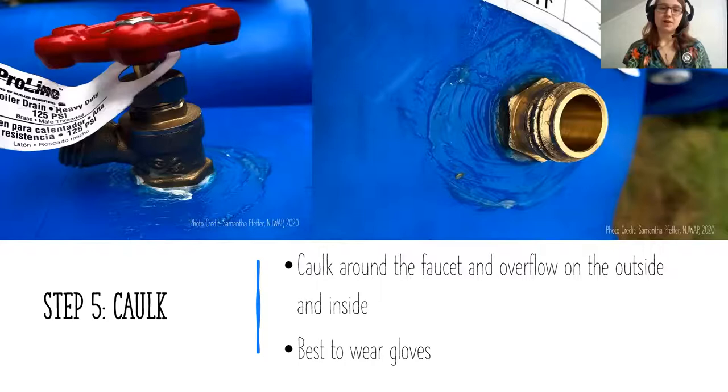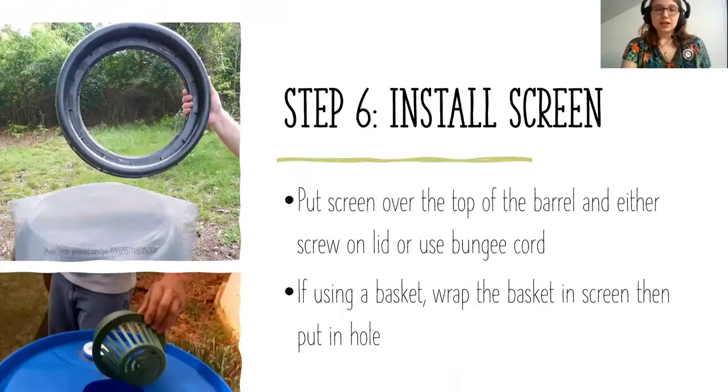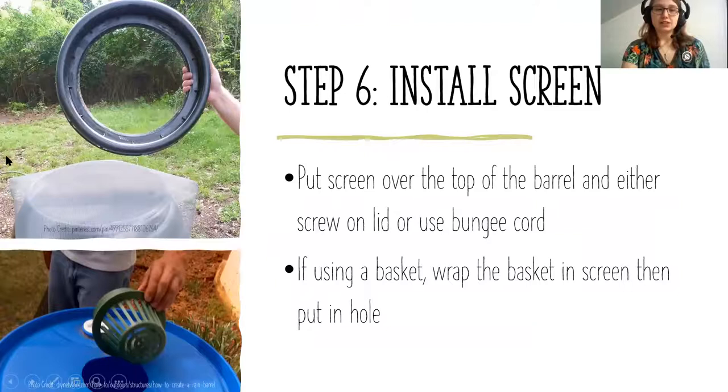Applying caulk on the inside is especially difficult for the faucet at the bottom, particularly if the barrel doesn't have a screw-off lid. Once you create a nice seal, put in your screen. For barrels with a screw-off lid, get a piece of screen large enough to cover it with extra overhang on the sides so it stays sealed when the lid goes back on. If you have a barrel with a cut hole and basket, wrap the basket in screening before inserting it — the goal is to catch debris and prevent bugs and mosquitoes from getting in. You don't even have to use a basket; you can just cover the hole with screening.